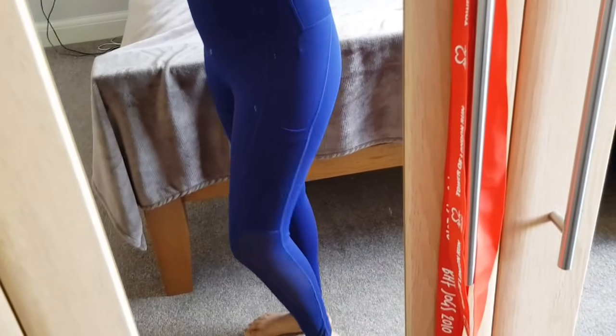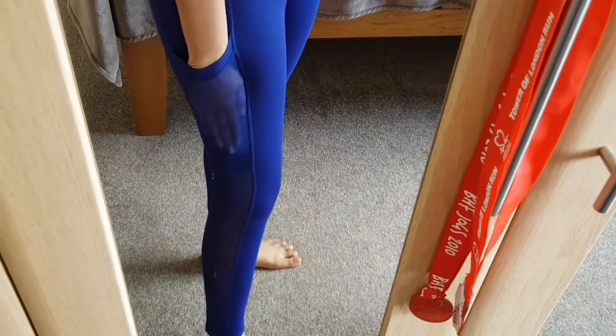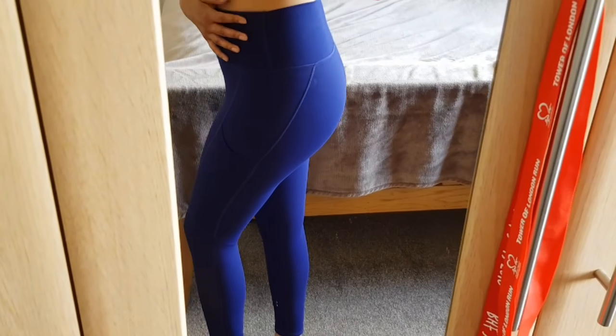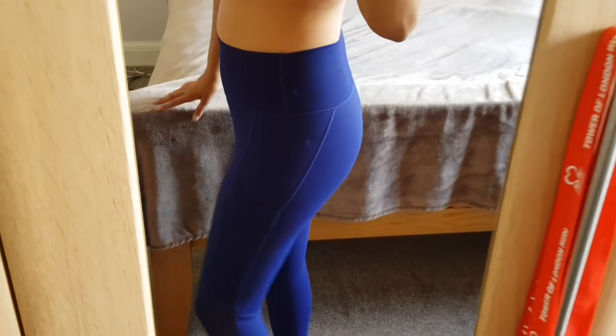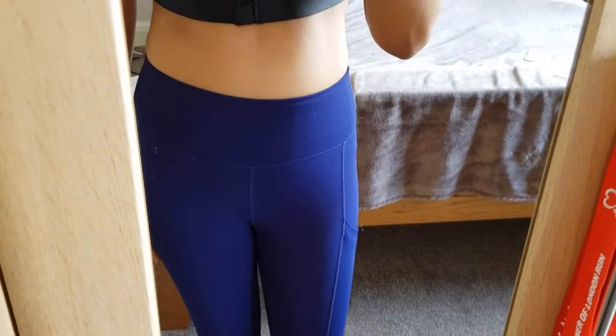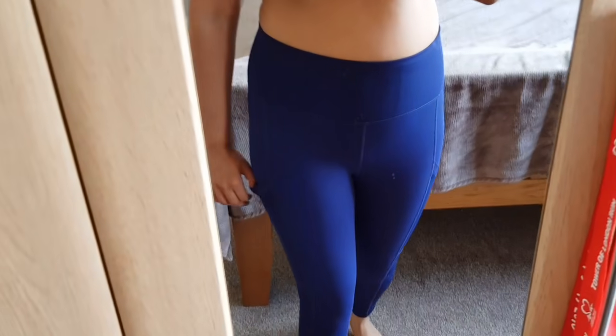These are the navy blue leggings from Fabletics. They're exactly the same as the black ones I just showed you, just a different color. We have the sheer pocket down the side, and the high waist which I am living for — thank you Fabletics! It basically just matches everything in. The booty needs some work, but I'm just living for these items right now.